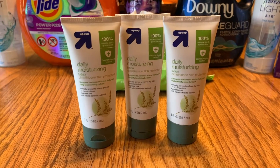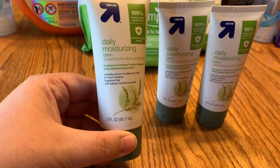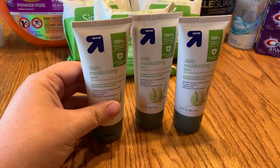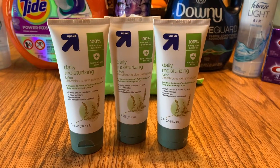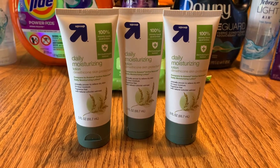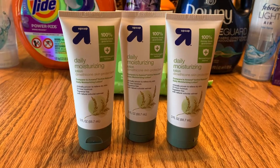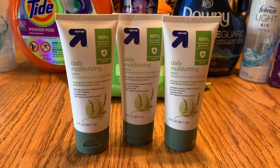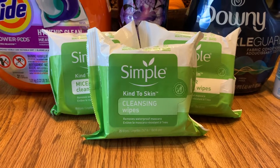The first promotion: the Up & Up Daily Moisturizing Lotion, their version of Aveeno Active Naturals. These are $1.89 a piece. I saw this deal on Instagram from Mamie Coupons. You buy three, totaling $5.67 — there are no coupons or Target Circle offers — and you get back a $5 gift card, making the three of them just $0.67 total, or $0.22 each. That is an amazing deal.